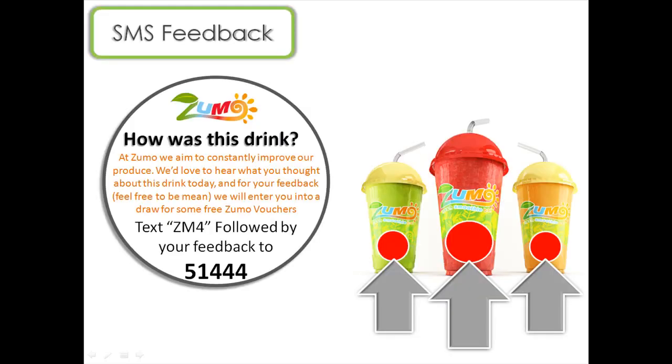Firstly, let us look at SMS for customer feedback. How does it work? Encouraging feedback through SMS is actually quite easy. For example, using a feedback sticker on your packaging, you could ensure that you have the ability to gather large amounts of feedback, both positive and negative, about your products.